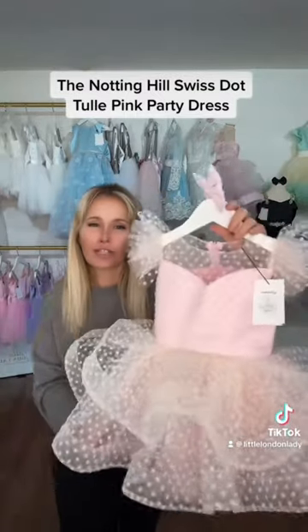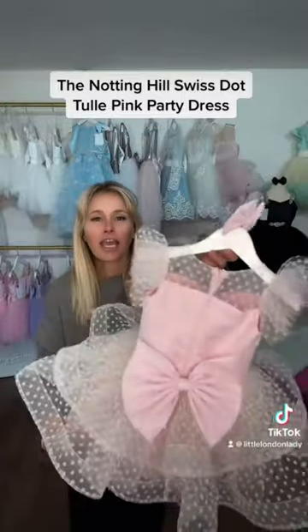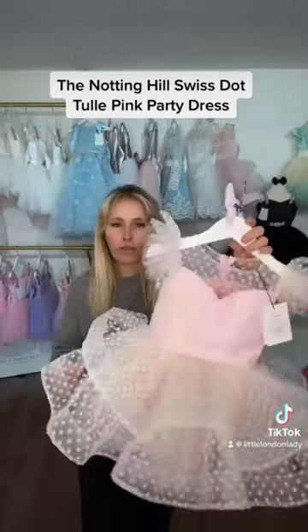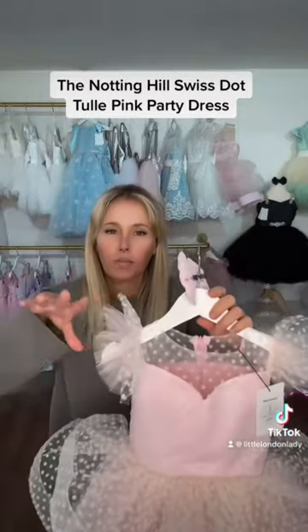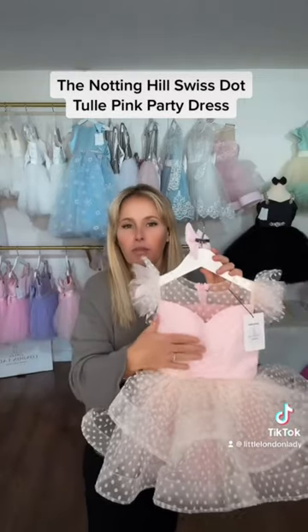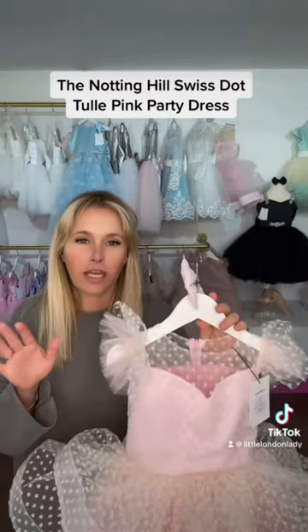So this is the gorgeous Notting Hill dress. It is one of our most lightweight dresses because of the Swiss dot tulle that we use — it's super lightweight and breathable. All of our Little London Ladies dresses come with cotton lining, so it's super delicate on their skin.